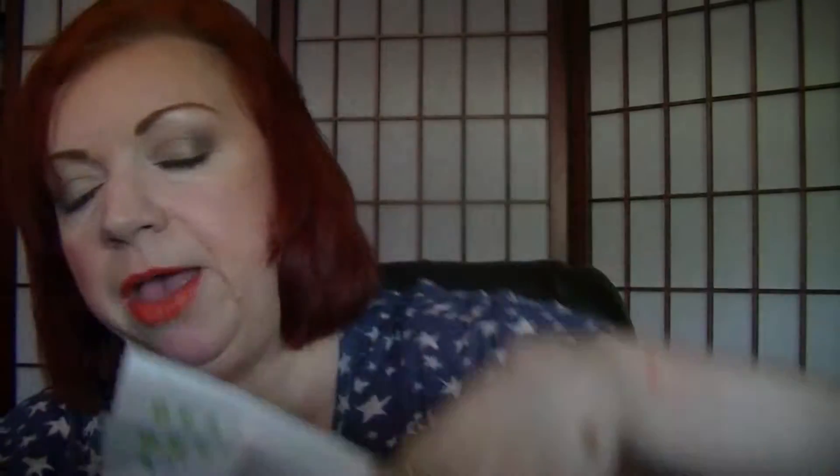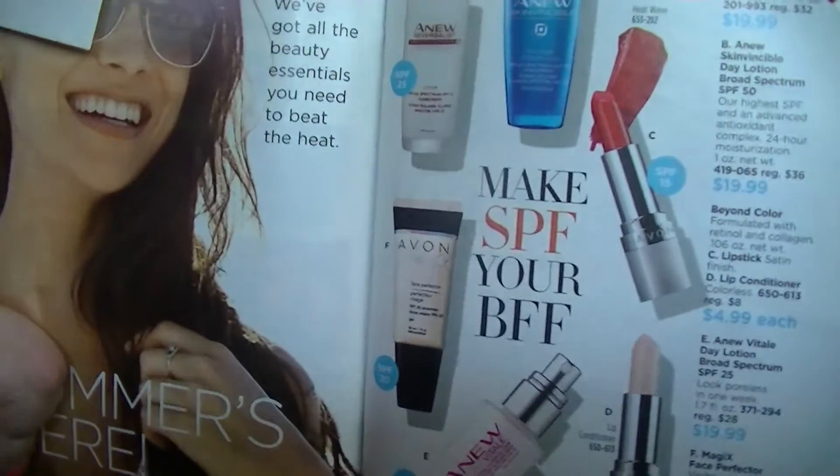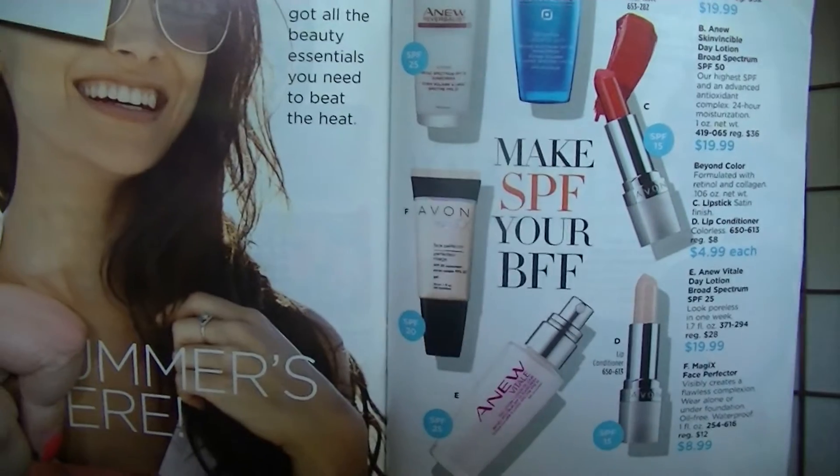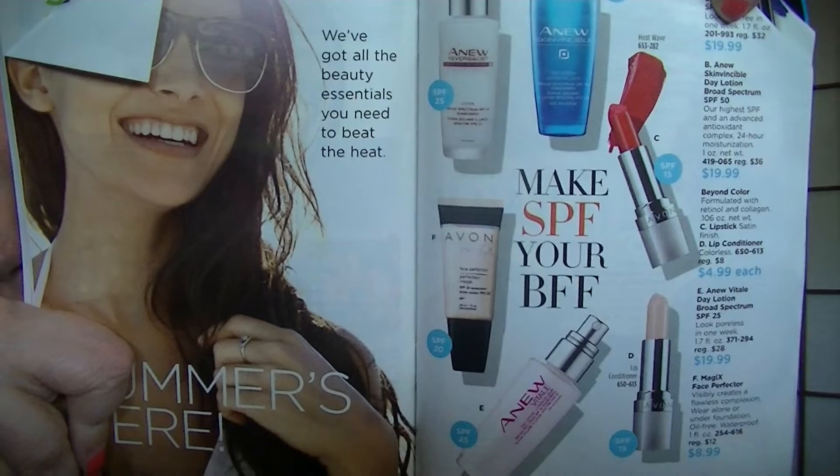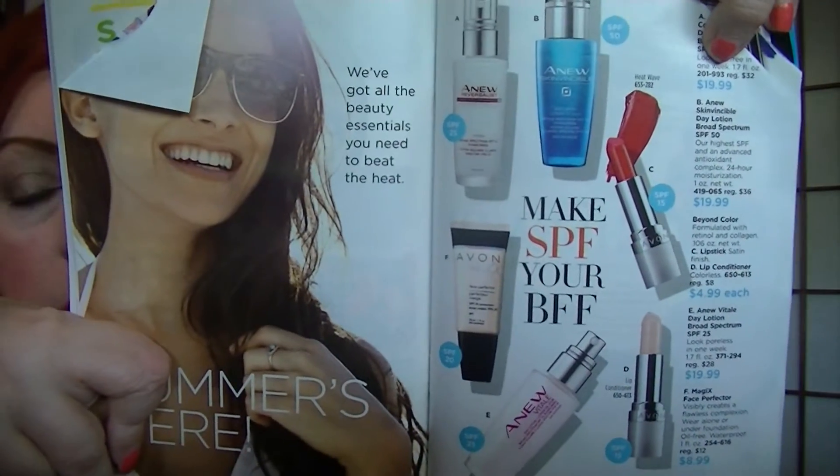On pages 42 and 43 there's a really neat spread called 'Summer's Here — Make SPF Your BFF.' It features products that all have SPF in them: the Beyond Color Lip Conditioner, Beyond Color Lipstick, the Face Primer, Magic's Face Primer, a new Skinvincible, a new Reverse List Day, and a new Vital Day. They show you what the SPF amount is in each one — I like how they put them all on the same page.